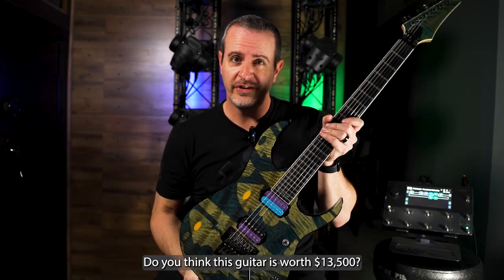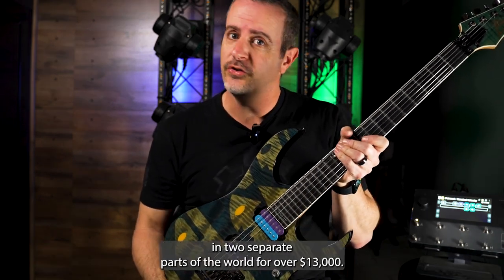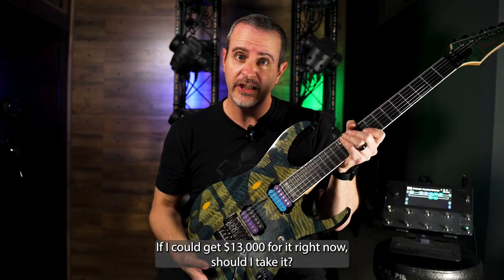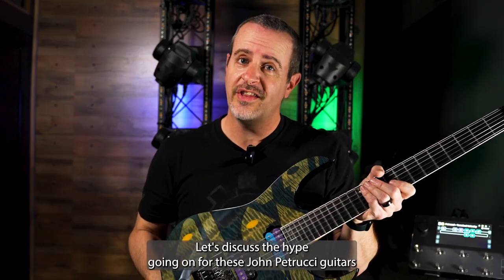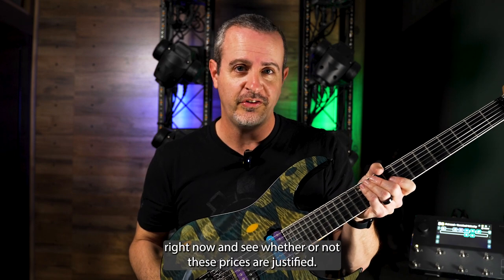Do you think this guitar is worth $13,500? This Ibanez model was recently listed in two separate auctions in two separate parts of the world for over $13,000. If I could get $13,000 for it right now, should I take it? Let's discuss the hype going on for these John Petrucci guitars right now and see whether or not these prices are justified.